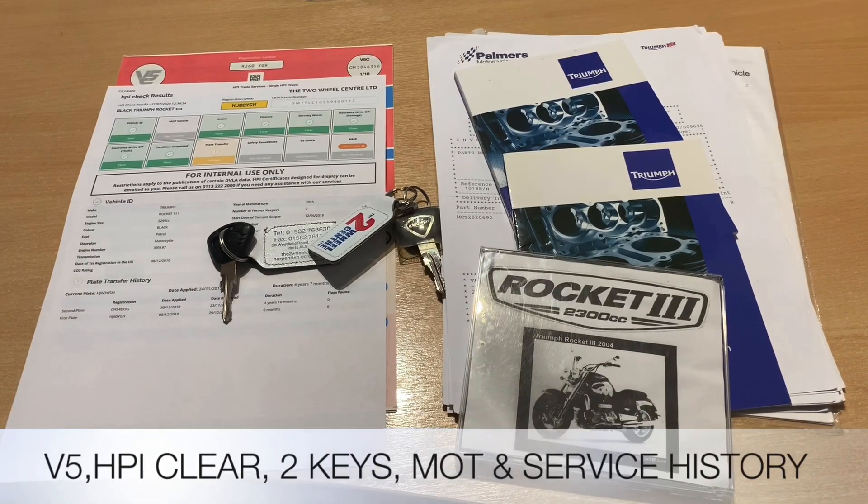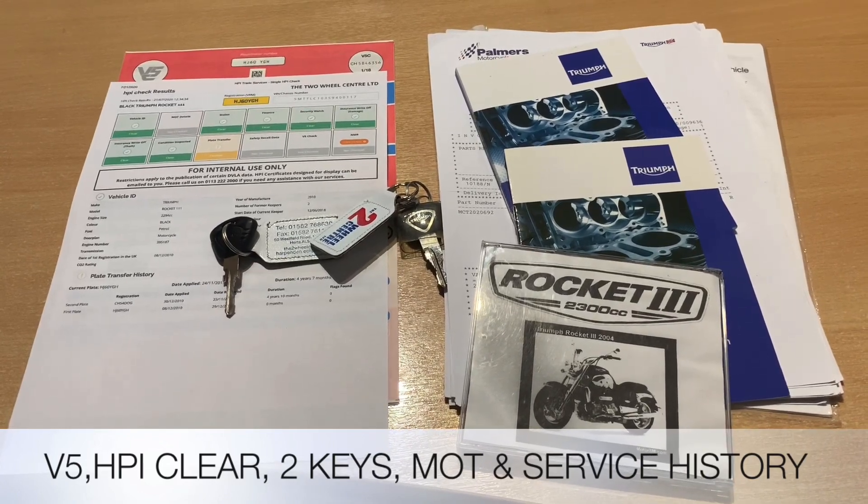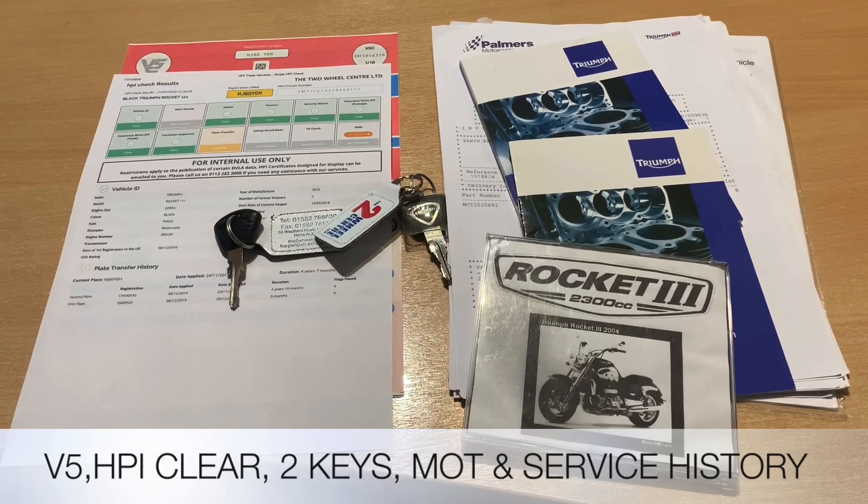The paperwork with the bike includes the V5, an HPI certificate showing it's all clear, two keys, owner's manual, service book, and also a CD. We also have MOT and service history.